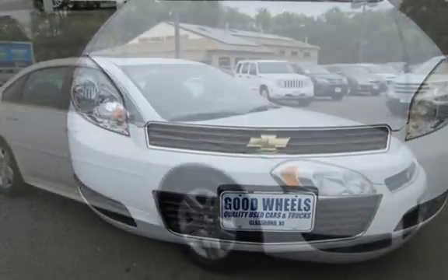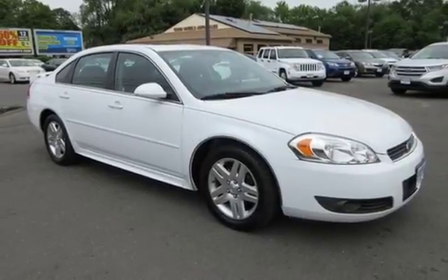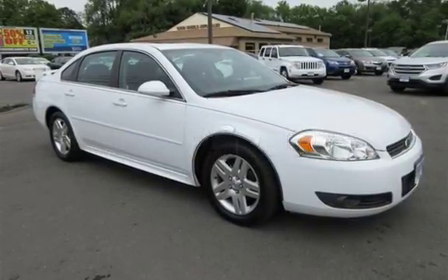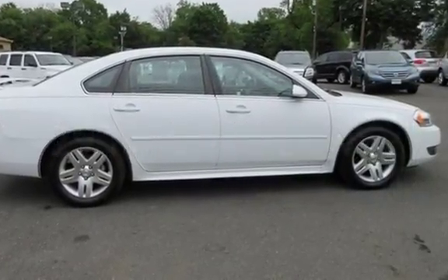This Chevrolet has less than 85,000 miles on the odometer. Estimated fuel economy for this vehicle is 19 miles per gallon in the city and 29 miles per gallon on the highway.